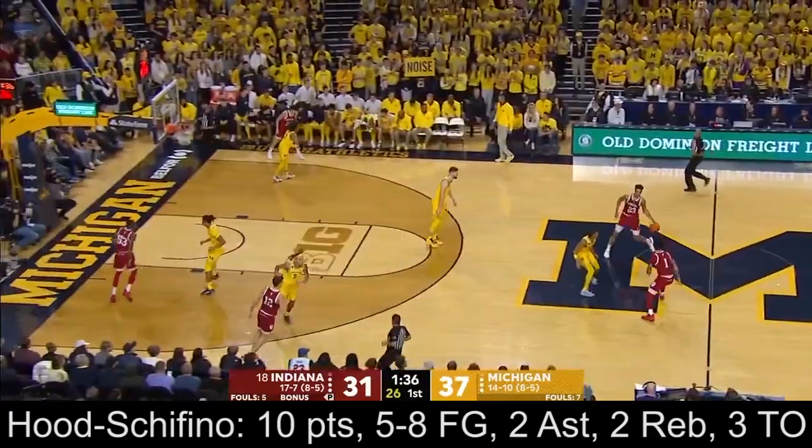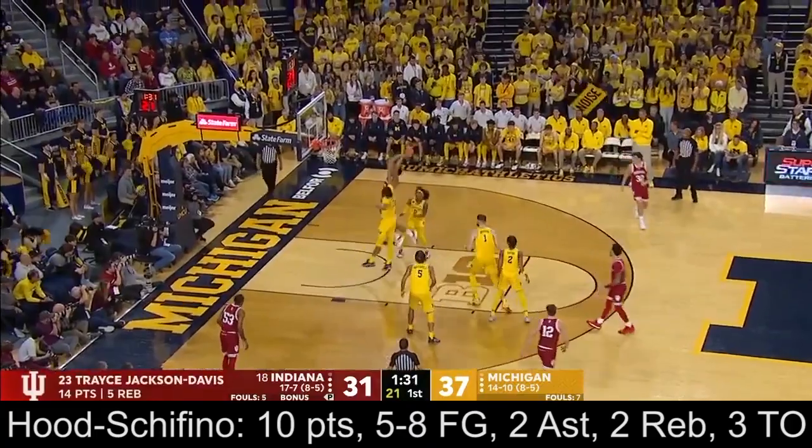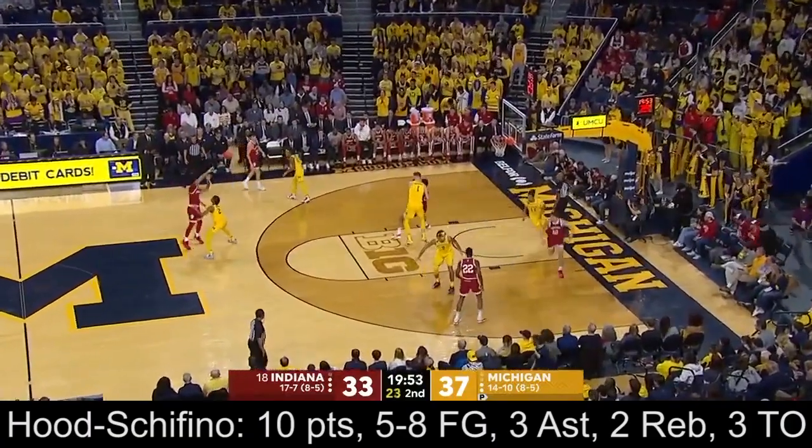Here's the freshman again — 14 points for the likely first-team All-American at this point. And he gets it from Hood-Shafito, high-flying. With where his team is at, a couple of layups late in the first half, and they tie this game.